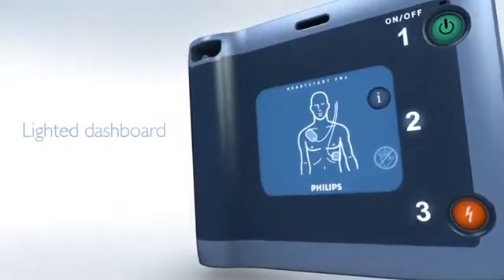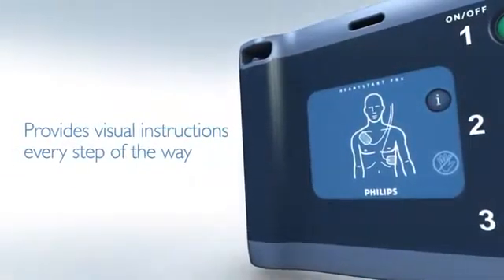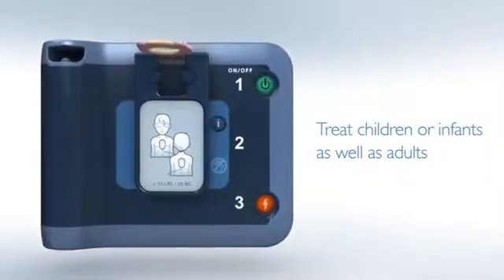It has a lighted, easy-to-read dashboard that provides visual instructions every step of the way. Philips is the only brand of AED with an infant child key, so the device can treat children or infants, as well as adults.